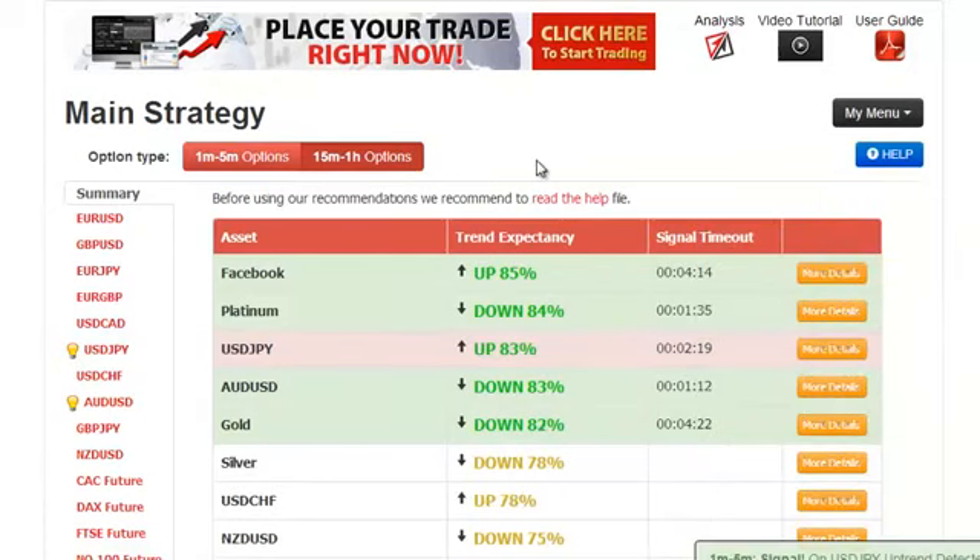Hi, this is Roberto again and today is Wednesday, February the 19th. Today we are going to do a quick trade using ABS Auto Binary Signals.